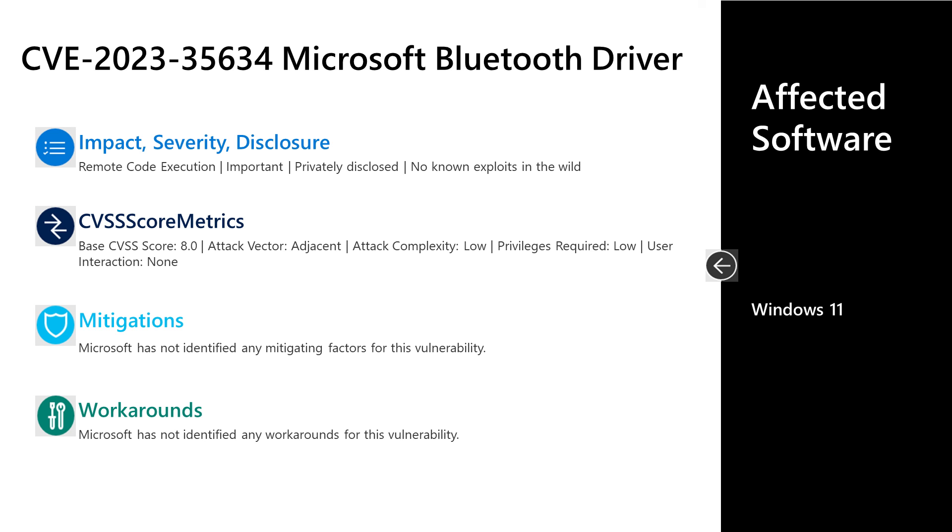Regarding the attack vector — we commonly see remote or local, and adjacent is less common. What that means is that an attacker cannot leverage this over the internet; they need to be within that network. Sometimes it has to be a subnet, sometimes a VLAN, and in this case it has to be within Bluetooth range. That's why this is rated as attack vector adjacent — the attacker would have to be physically adjacent to the device to leverage this. There are no documented mitigations or workarounds for this vulnerability.